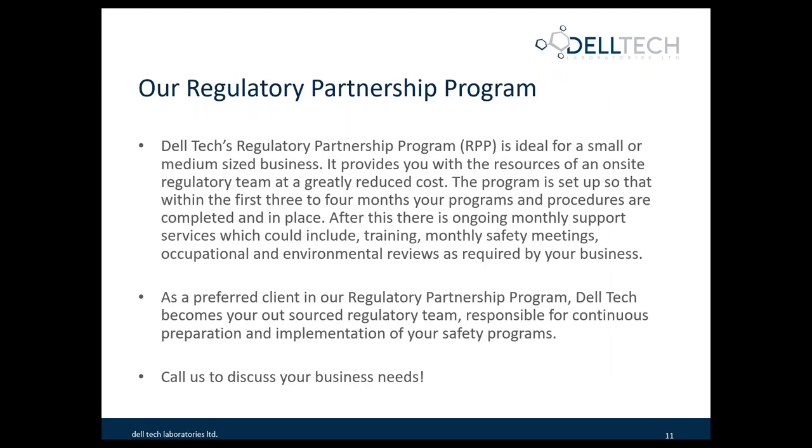I'd also like to introduce our regulatory partnership program. This is a really innovative program that works with you as your source for environmental health and safety information. It helps you to be compliant and sets you up for success by providing you with the basics of a safety program as far as policies are concerned. There's ongoing support — in the first three to four months, your programs and procedures are completed and put in place. After this, there's ongoing monthly support. Depending on what kind of business you have, it will depend on what kind of ongoing support you require. Some people might like to have a monthly safety meeting with the regulatory partner, or some may prefer to have training provided — it's really based on your business needs.